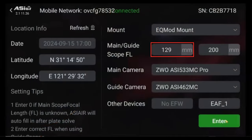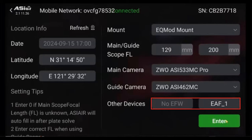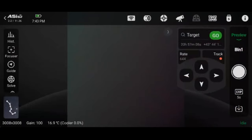You'll also need to enter your imaging scope focal length. If you're not sure what it is, just enter zero and the Air will attempt to calculate it after it plate solves. You'll also want to enter the focal length of your guide scope, then select your main camera and guide cameras from the drop-down boxes. If you have a ZWO filter wheel or EAF, they should be seen on this screen as well. Once everything is correct, hit the green enter button — this will take you to the main user interface screen.